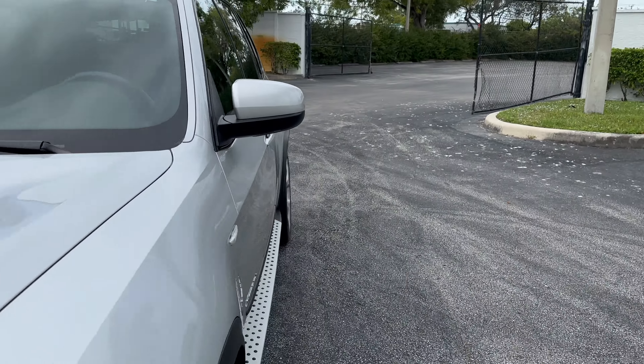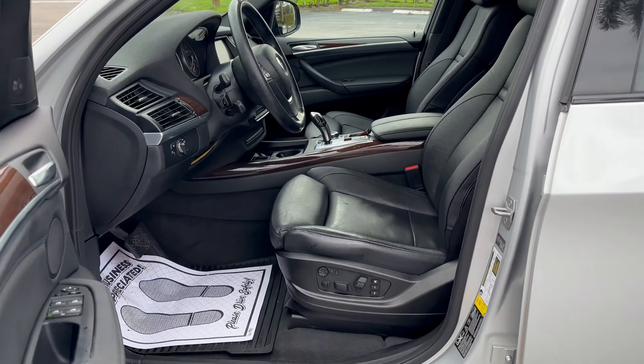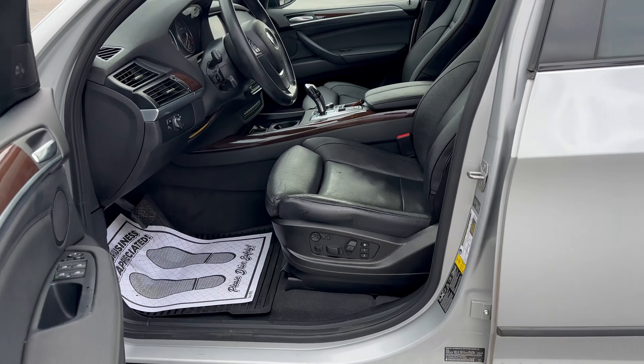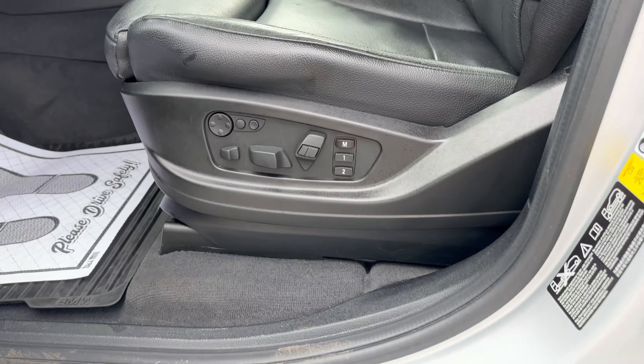Go ahead and open her up inside. Power multi-way comfort and sport seats with memory and bolsters.